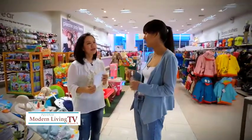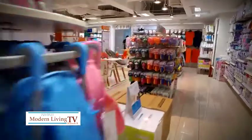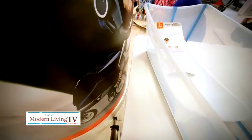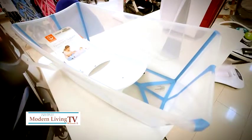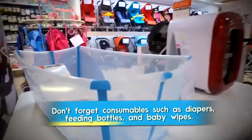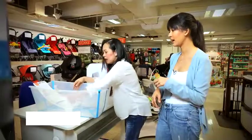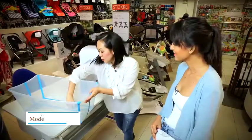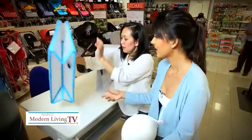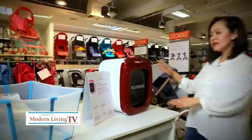Now for the fun part — discovering the latest innovations in baby gadgets and furniture. We start with the Flexi Bath, one of Mothercare's best sellers. It can be used from newborn stage — there's already a support built in to hold the baby. When bath time is over, you simply unplug it and fold it flat.